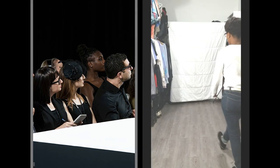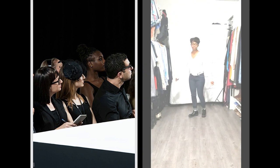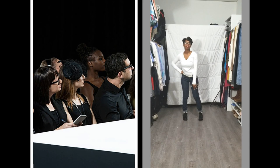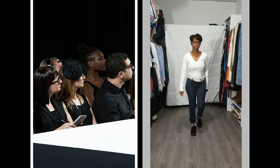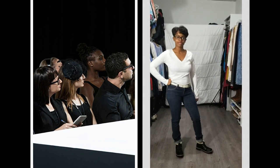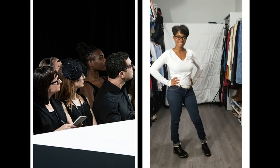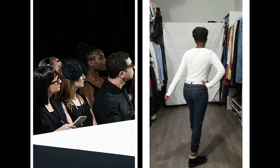Fall is the season for layering, so she starts with a basic white long-sleeve V-neck t-shirt, dark wash jeans, and a fur-trimmed ankle boot. Where I live, you can actually experience all four seasons in the same day, so each layer has to be able to stand on its own.